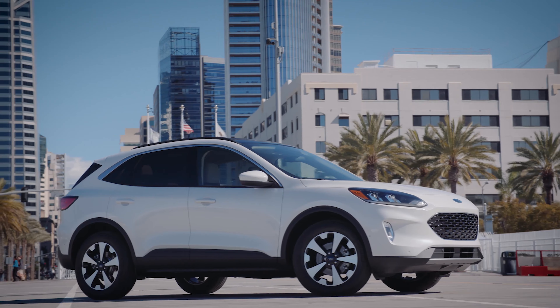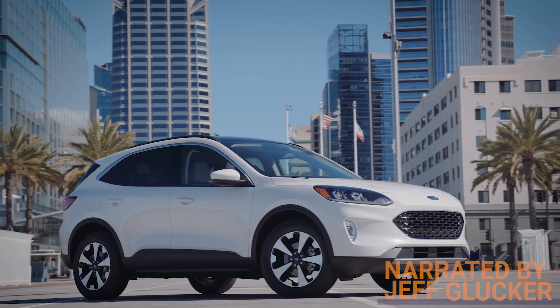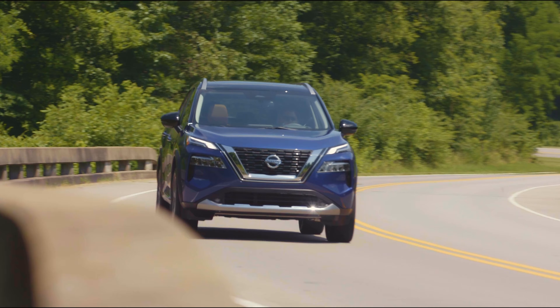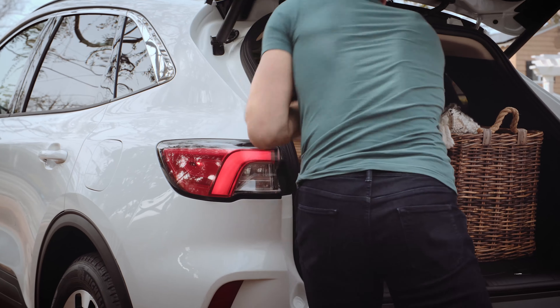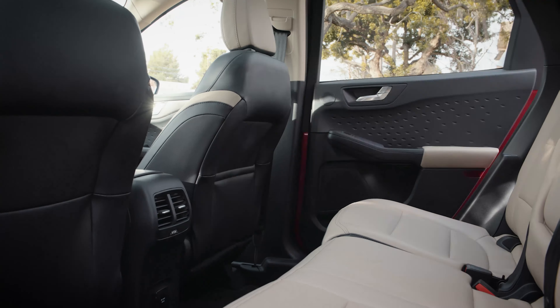One is brand new and the other is very nearly new. Today we're looking at the 2021 Ford Escape and the 2021 Nissan Rogue. The world loves compact crossovers right now, so let's see which of these two is the better buy.